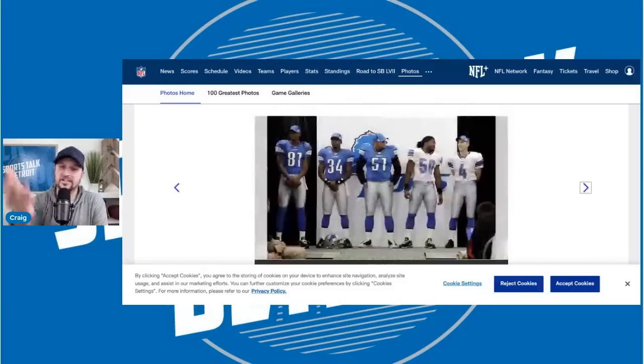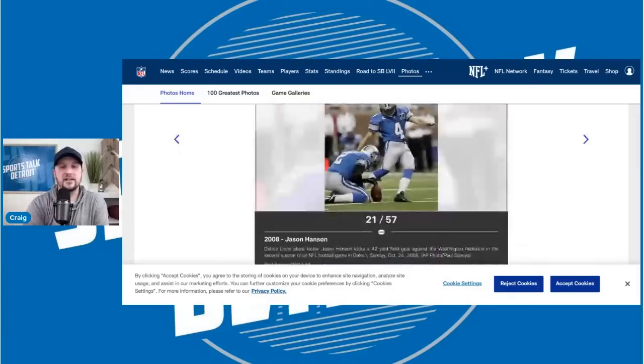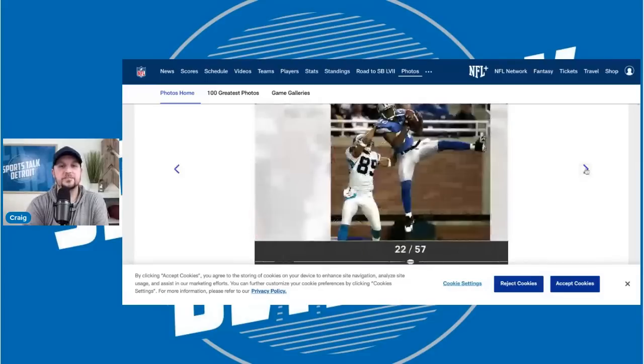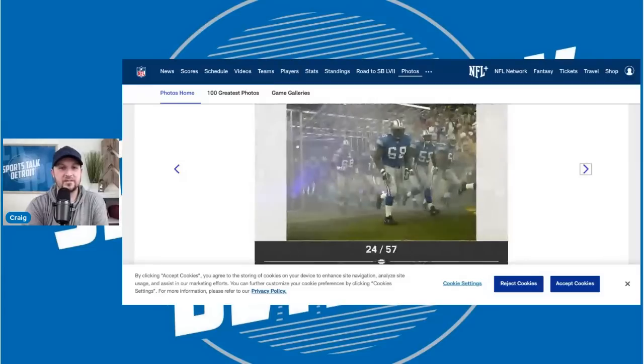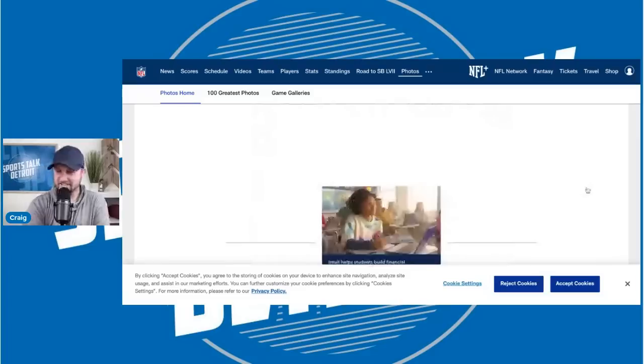Jason Hansen — dude always looks good in a jersey. Now we're moving pretty quickly into jerseys that are more simple — this isn't bad, back to the simpler look, but you still have the black outlining the number. You've got Corey Schlesinger wearing black underneath, and Kalimba Edwards. This is like a walk down 'we didn't have a lot of talent' lane.